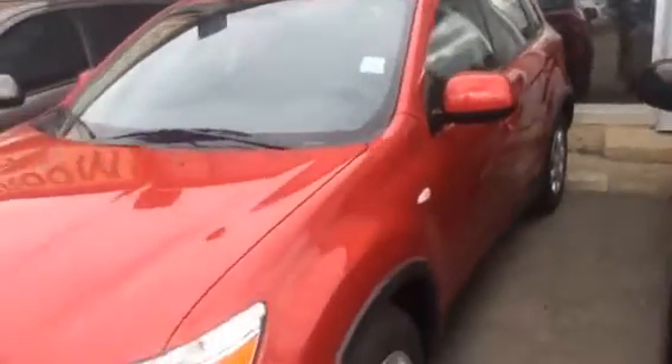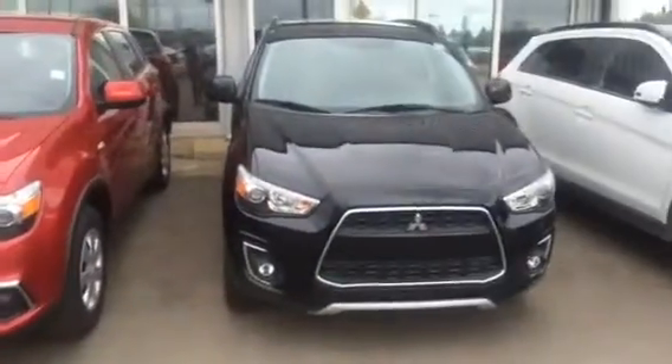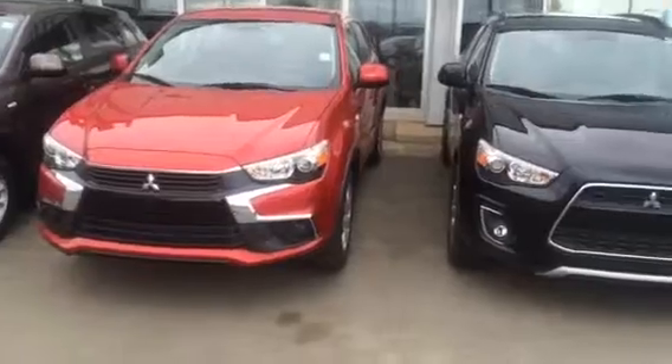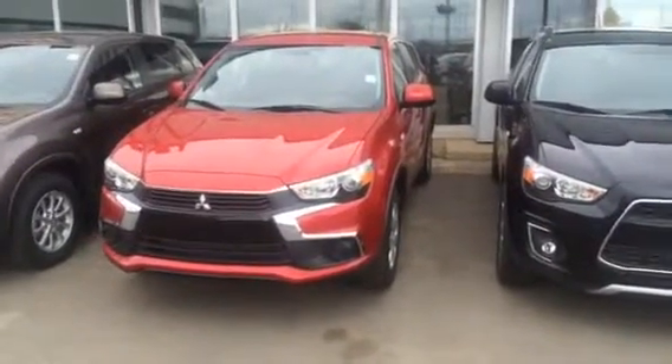Honestly, depending on what you're looking for, I've got everything from fully loaded to a little bit more plain Jane. If this is something that interests you, give me a call. You can reach me here at 780-579-5700. Thank you and have a great day. Bye bye.